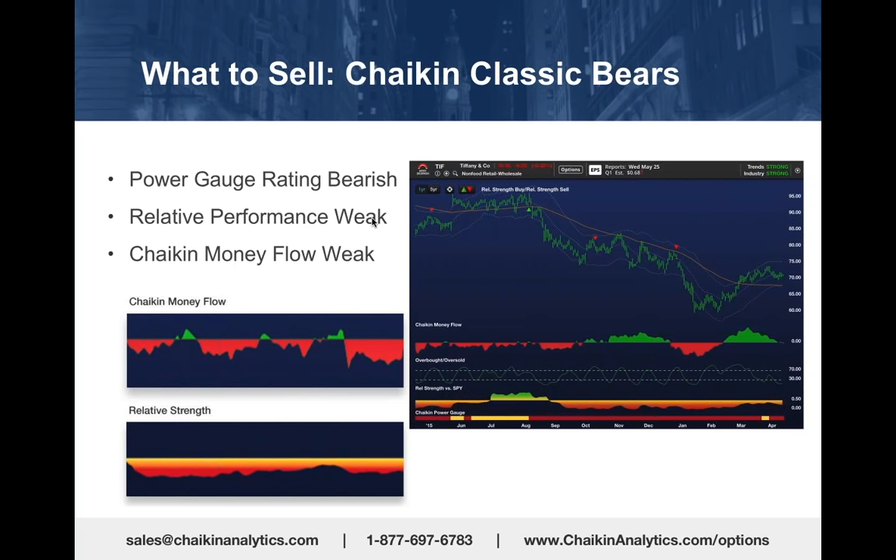These stocks that we pick as our classic bears tend to underperform the market for 6 to 18 months. So you want to avoid them, and you want to find a way to act on that.